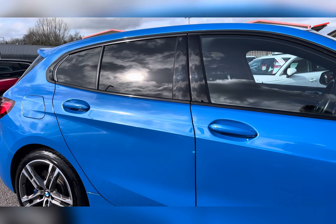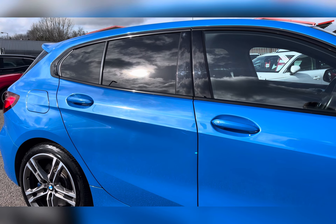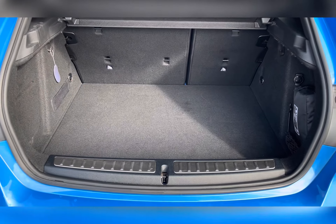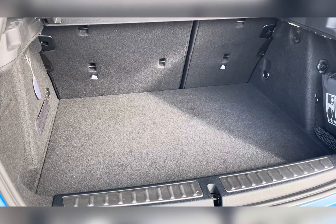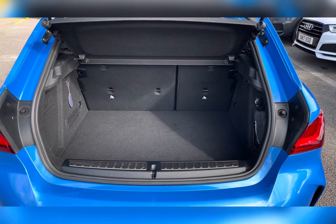You also have privacy glass located in the rear and cargo area, ensuring any passengers travelling with you have the privacy they desire. Moving to your boot, you can find you've got a substantial amount of boot space — you could easily fit in a medium-sized suitcase or perhaps your weekly shop.